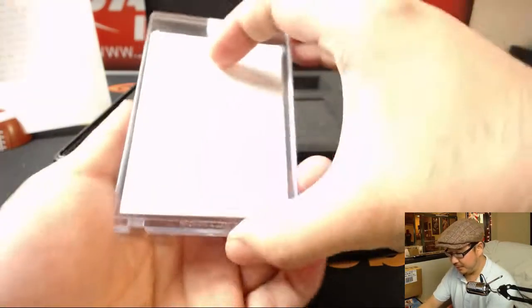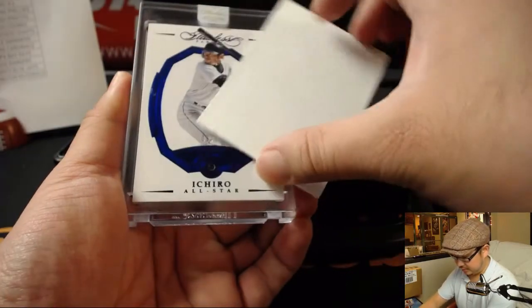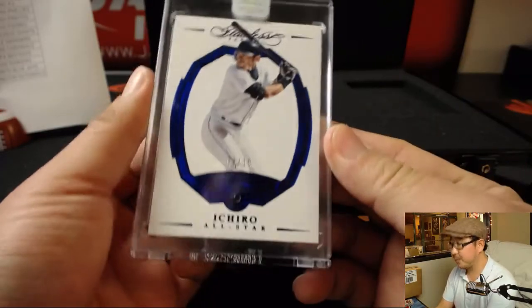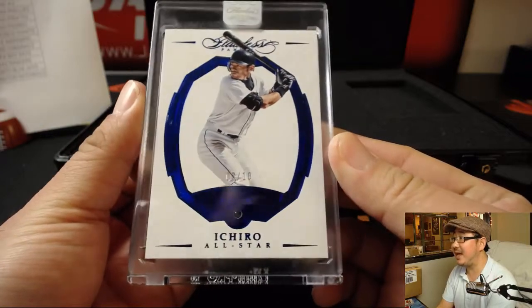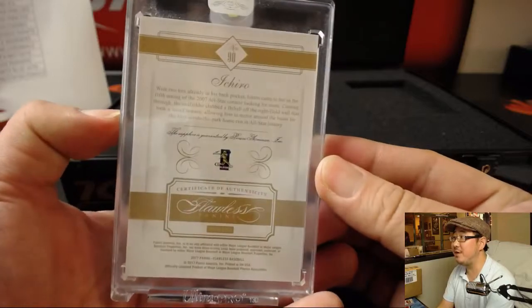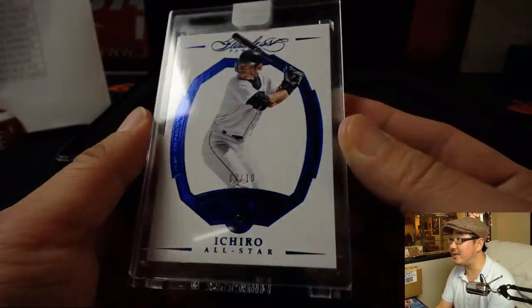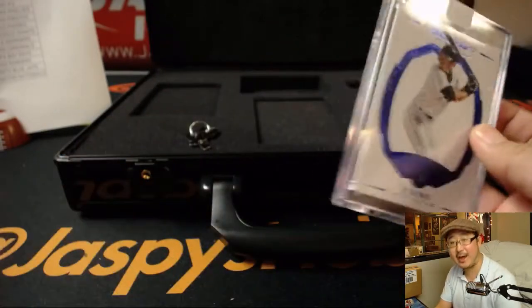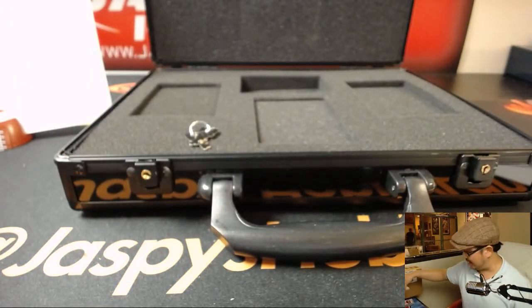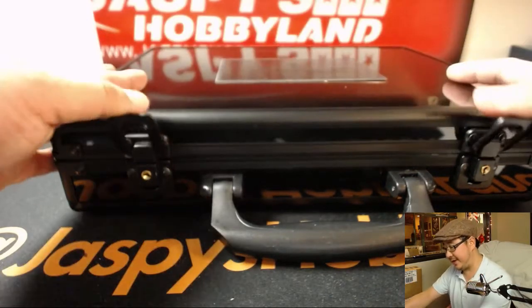And the last one is Ichiro — three out of 10 Sapphire, an all-star Sapphire. Mariners edition of Ichiro. You can see it says Seattle right there. That goes to Michael Baer and the Mariners. What a case!